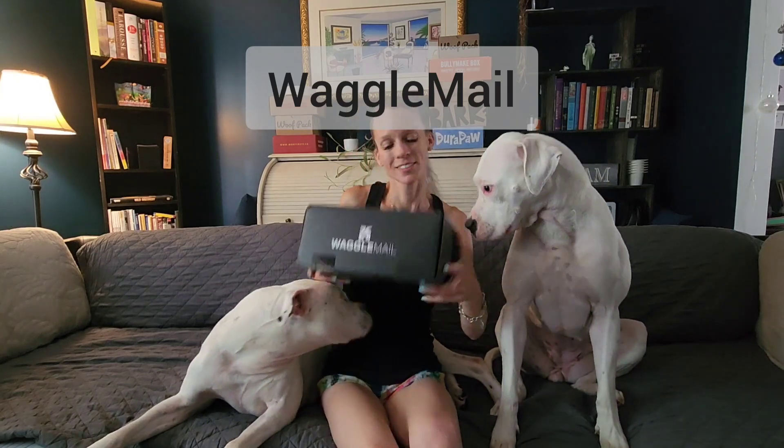So it's Waggle Mail day. This box, for starters, is so heavy. It is not technically a box targeted towards heavy chewers.